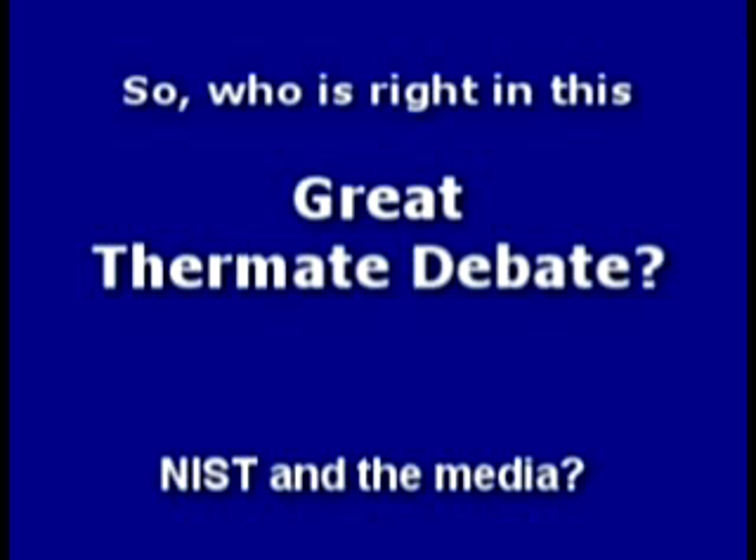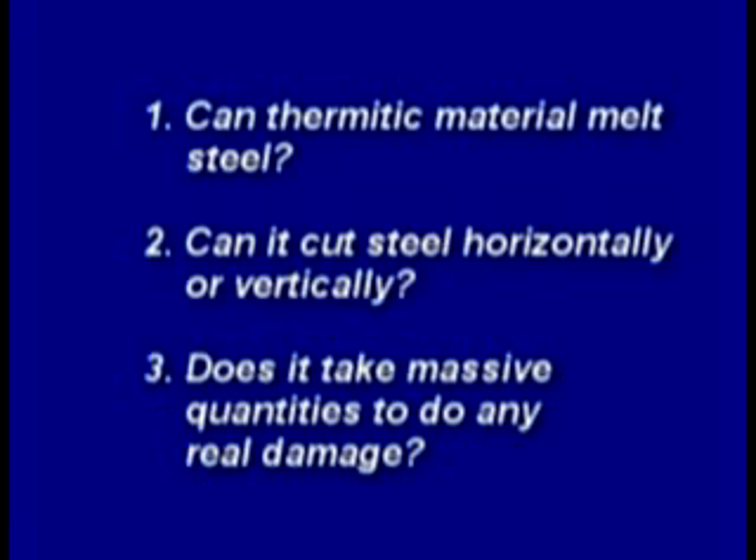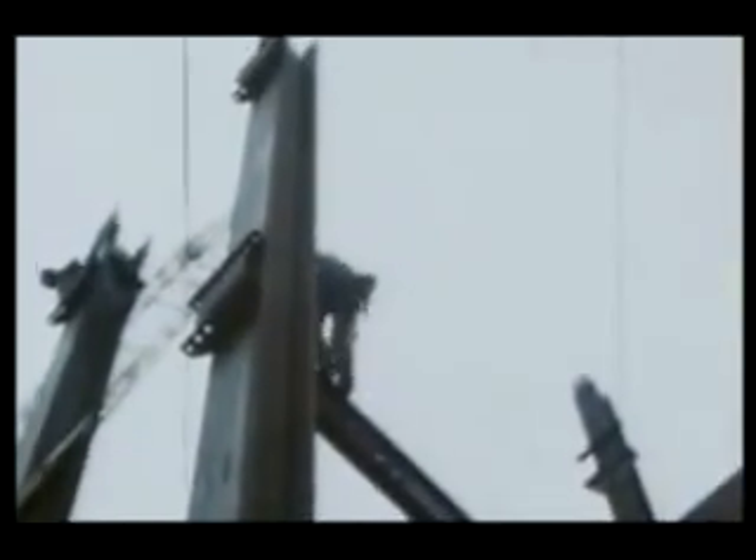So who's right in this great thermite debate — NIST and the media, or the independent researchers and scientists who stand nothing to gain? It's time to conduct our own experiments to answer these questions. Can thermitic material melt steel? Can it cut horizontally or vertically? Does it take massive quantities to do any real damage? Many wide flange beams were also used in the construction of the towers, connected in a variety of ways. Could thermite cut or weaken such a connection?